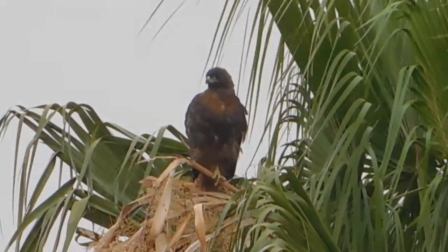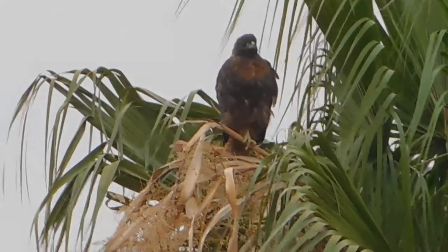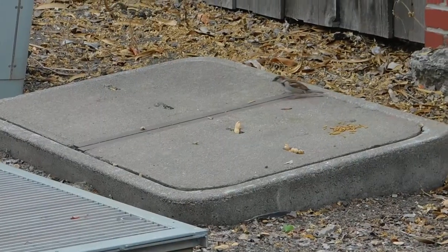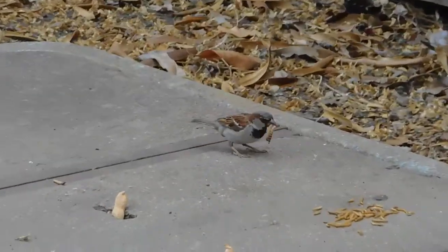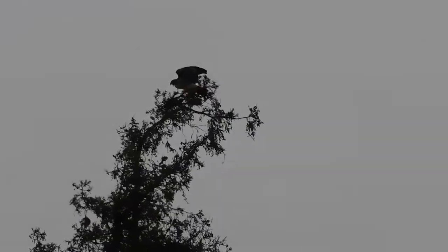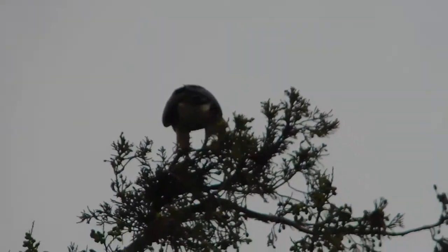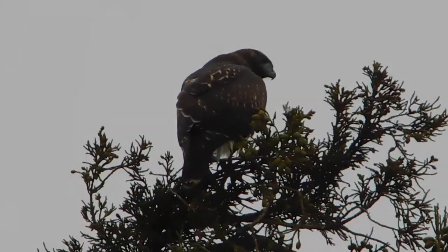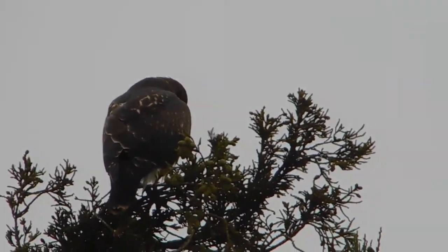Good morning. Good morning. We're at the northern site with two blue jays. We just had the hawk. That's a red-tailed hawk juvenile, just flying in from the west.